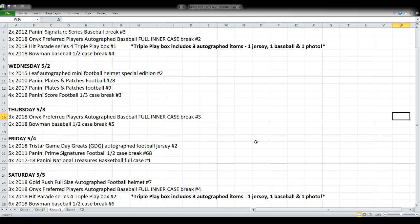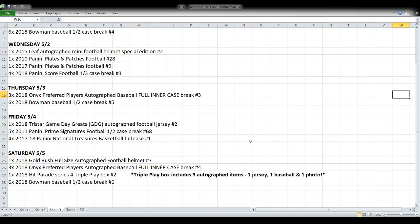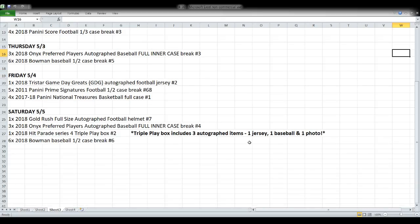Otani is part of the series, so it's possible to pull an autographed Otani jersey. Wednesday night we've got some one-box breaks including a mini helmet, and then we'll do the rest of the Score. Thursday, some more autographed baseballs and more Bowman. Friday, a jersey, some 2011 Prime Signatures, a half case break, and a full case of National Treasures basketball. Saturday, another Gold Rush helmet, more autographed baseballs, another triple play box, and more Bowman.